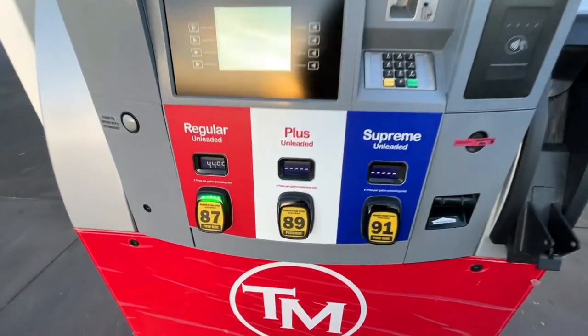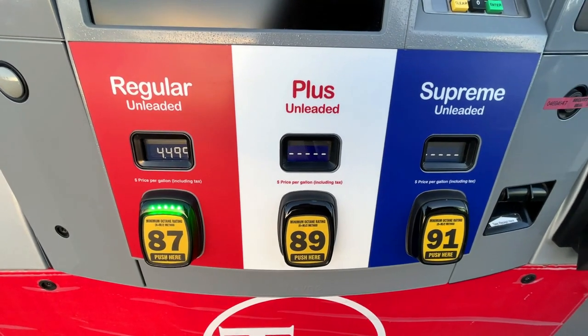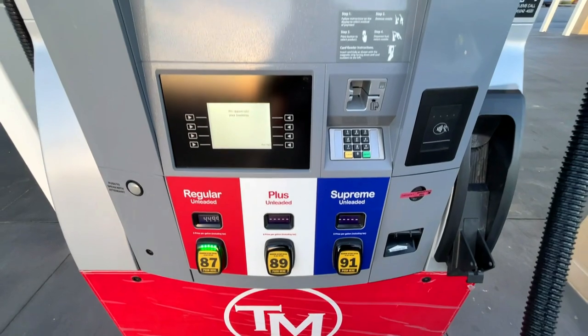I only wish I had discovered it earlier. Now, the second way you can save money using GasBuddy is to use their card. It's not actually a credit card — it's more like a debit card.